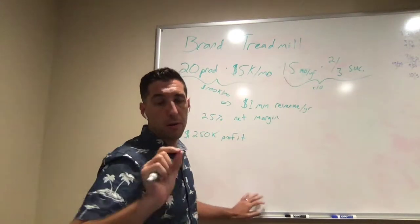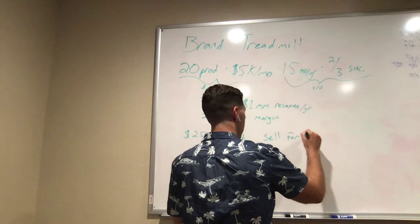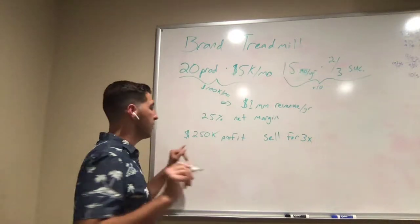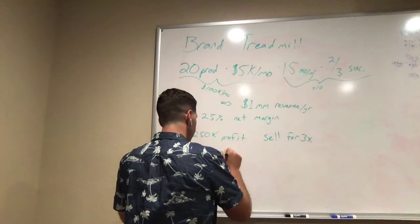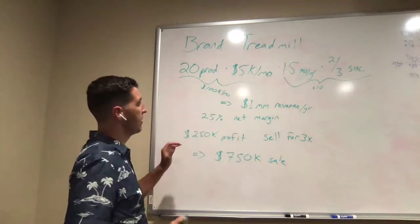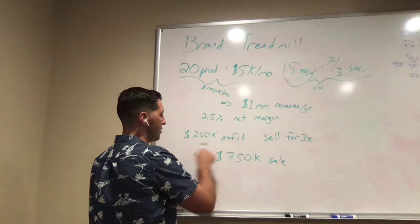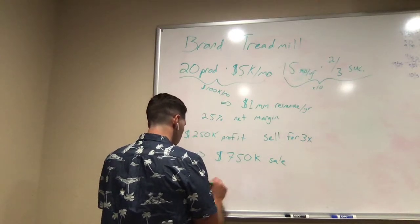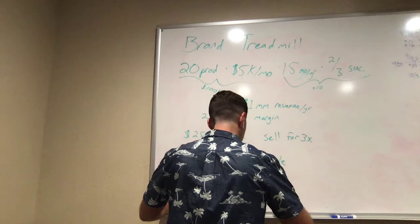And if you sell your business for a 3x multiple, then $250,000 profit means you're going to have a $750,000 sale of your business. So if we add all this up — a quarter million dollars profit plus a $750,000 sale — that means we are going to make $1,000,000 profit per year.